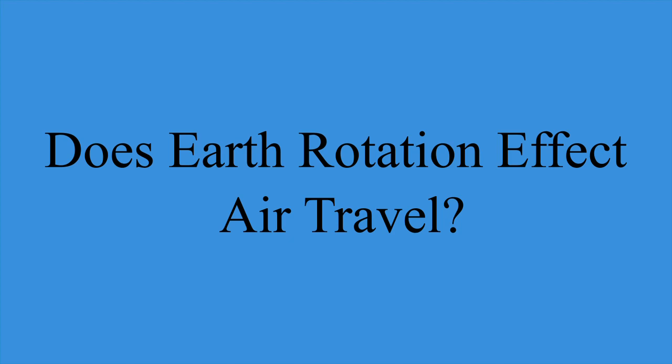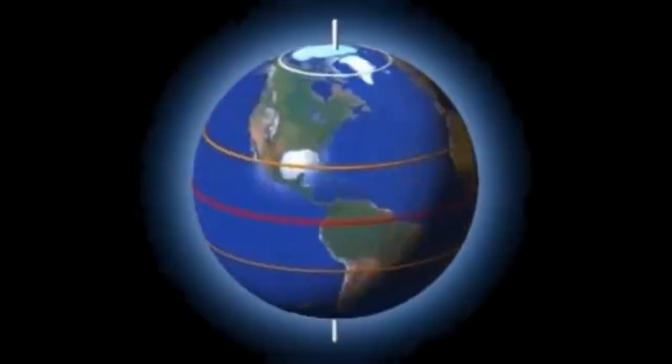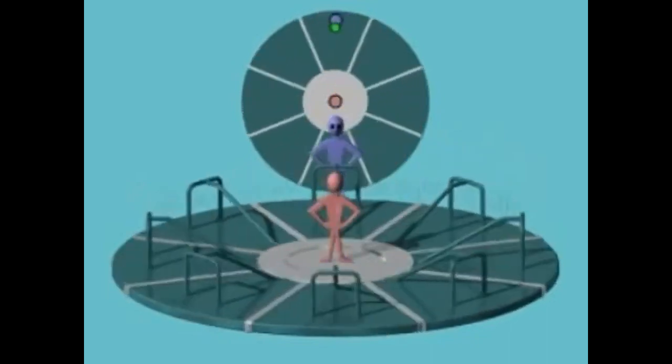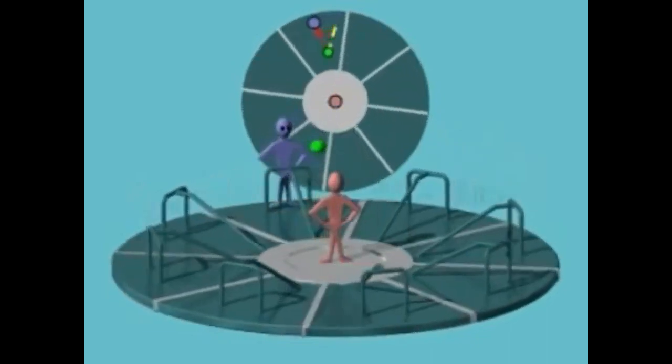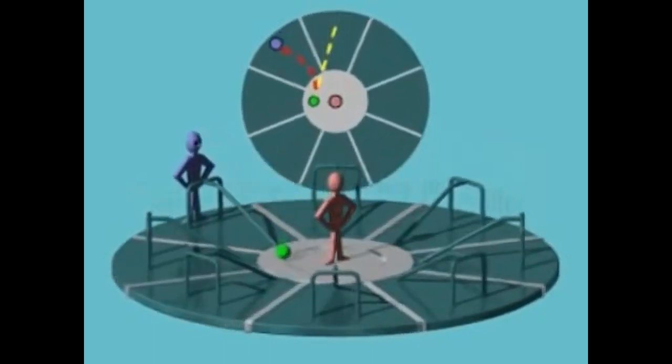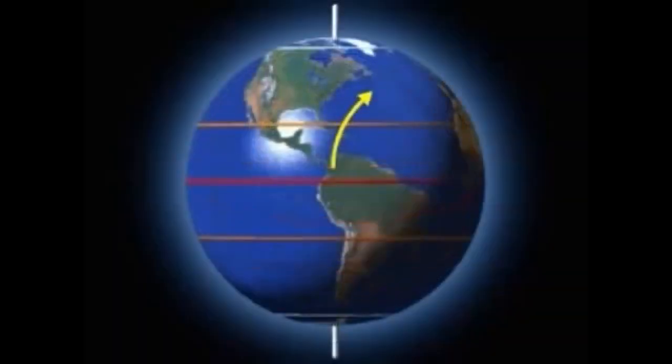Does Earth rotation affect air travel? If Earth were spinning, wouldn't there be an actual Coriolis effect on airplane flights north and south? How much does the speed of rotation change in, say, 10 degrees? Would a pilot have to factor Earth rotation into his navigation?